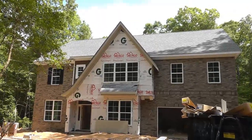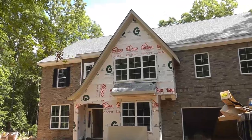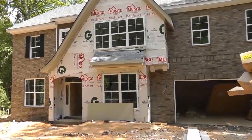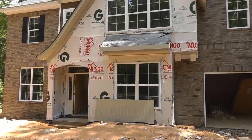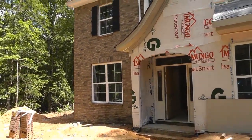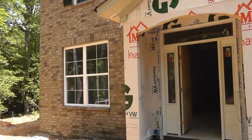Last time we were here, it was pre-drywall and pre-brick. So huge difference here — obviously there is still stone to be added here on the front of the house. Let's go on in and see what it looks like with actual walls.